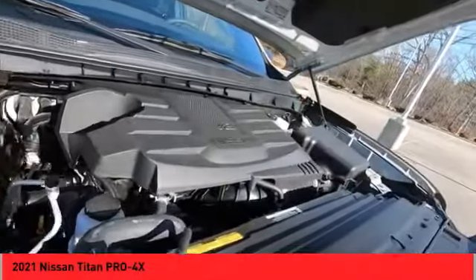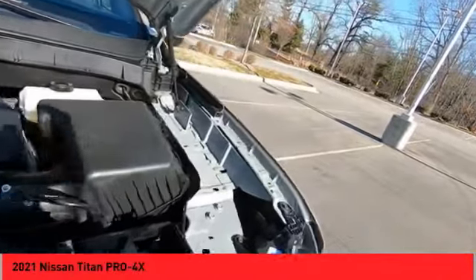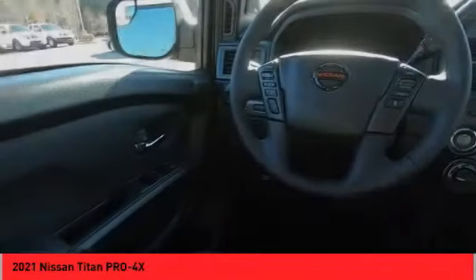Front suspension type: double wishbone. Front suspension type: strut. Power brakes, braking assist, voice-activated navigation system.